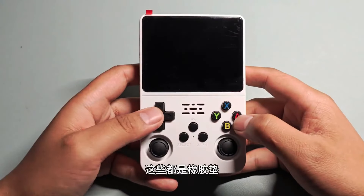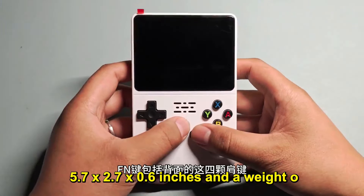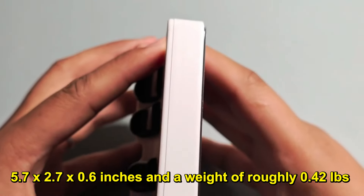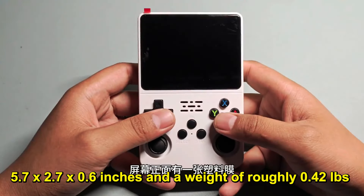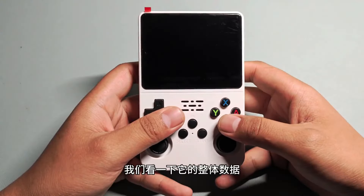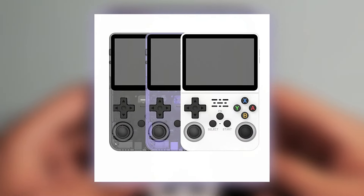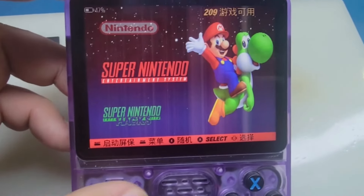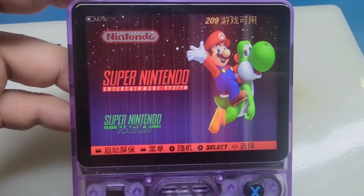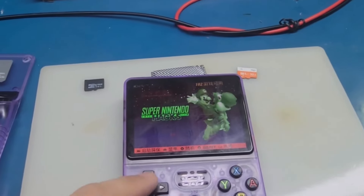Coming to its portable design and quality, it comes with dimensions of about 5.7 x 2.7 x 0.6 inches and a weight of roughly 0.42 lbs. Feels robust yet lightweight in hand. Available in solid white, transparent black, and transparent purple, it has a pleasing aesthetic. The build quality seems sturdy, and the device features two joysticks and a removable battery, enhancing both usability and portability.